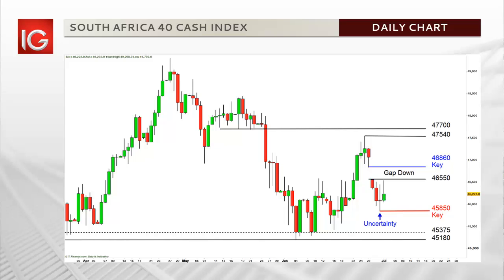A close below the low of 45,850 considered further short-term declines to 45,375 and possibly 45,180, while a price close above gap resistance at 46,860 could see the price momentum produce a retest of the upper resistance levels.